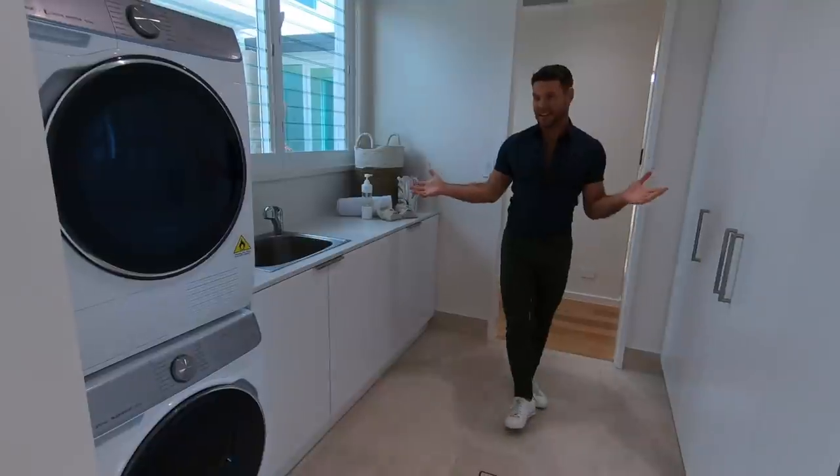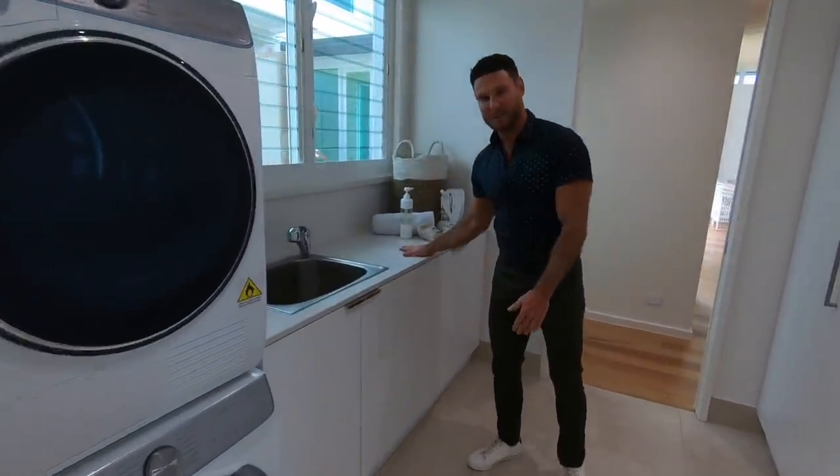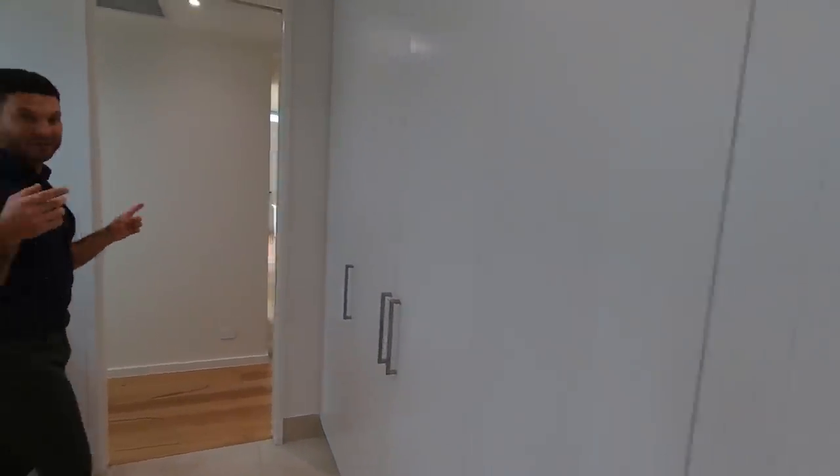Welcome to the laundry. Everything functional — all the bench space you could possibly want and storage for days. This house is not short on storage, so you are going to live like kings in here.